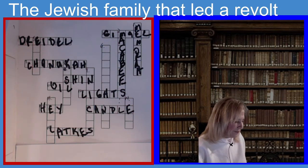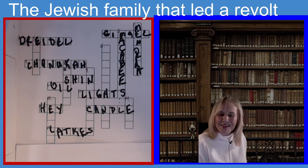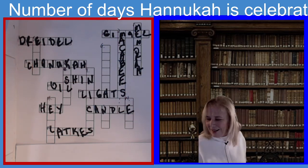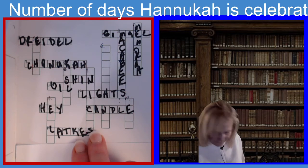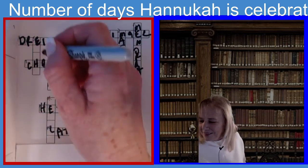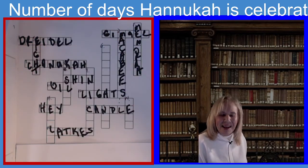Let's go to five down. The clue is: the number of days that Hanukkah is celebrated — five letters. If you guessed eight, you guessed the right answer. E-I-G-H-T. Hanukkah is celebrated for eight days.